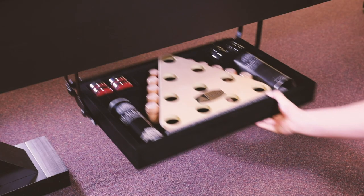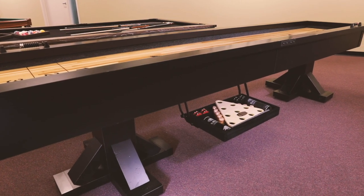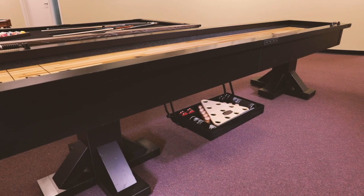The drawer is also available in smaller sizes to accommodate other game room products such as shuffleboard tables, foosball, or air hockey tables.